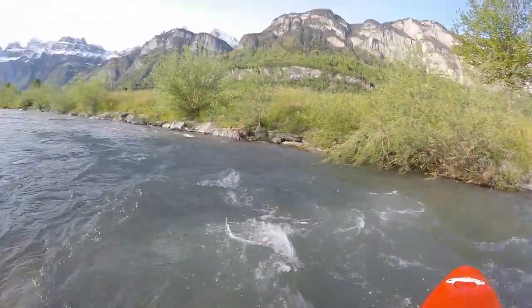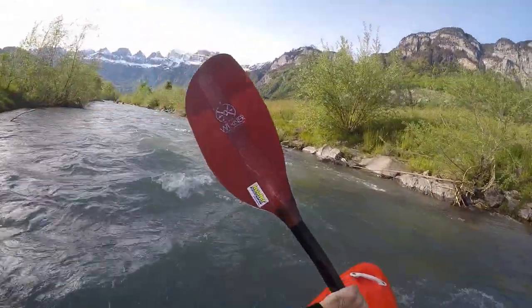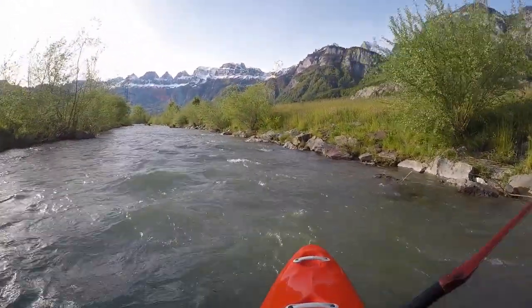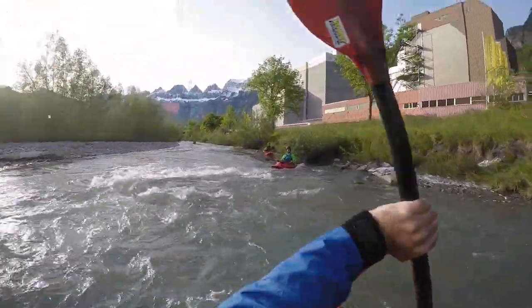When passing the grain mill you enter Flums. The right hand side is mostly industry, with Flumrock the most prominent, producing housing insulation.